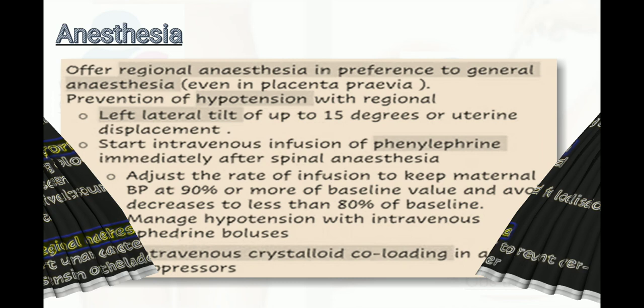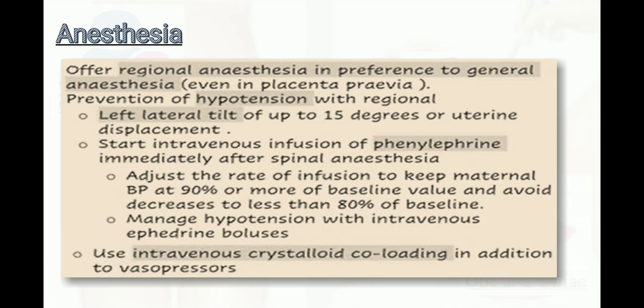Offer regional anesthesia in preference to general anesthesia, even in placenta previa. For prevention of hypotension with regional anesthesia, use left lateral tilt of up to 15 degrees or uterine displacement, and start an intravenous infusion of phenylephrine. Adjust the rate to keep maternal BP at 90% or more of baseline and avoid a decrease to less than 80% of baseline. Manage hypotension with intravenous ephedrine boluses and use intravenous crystalloid co-loading in addition to vasopressor.